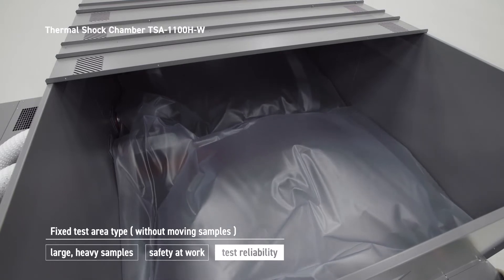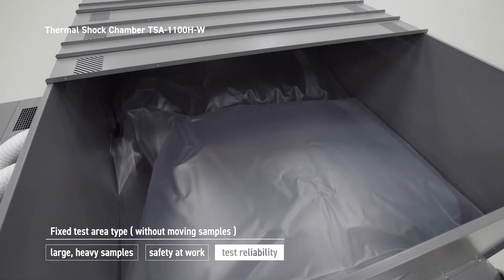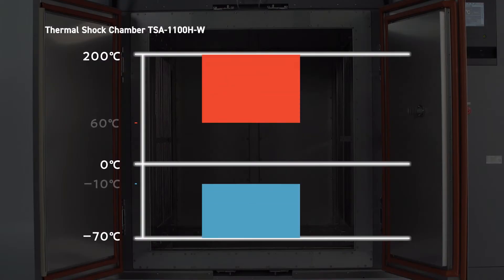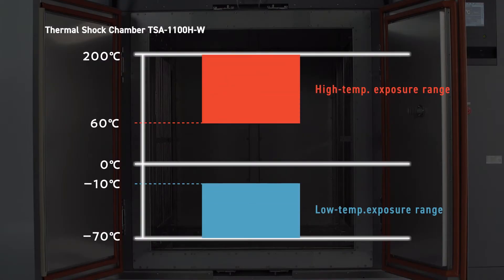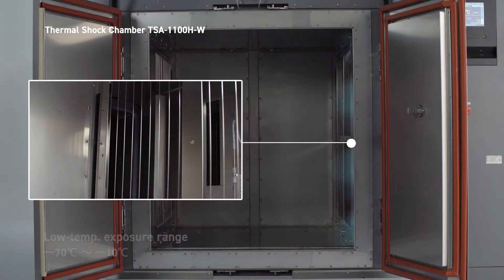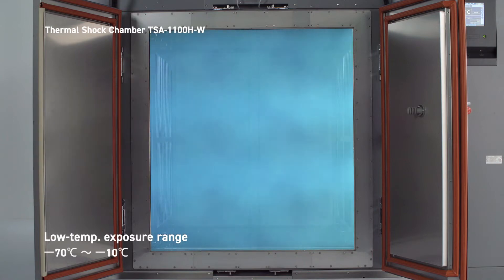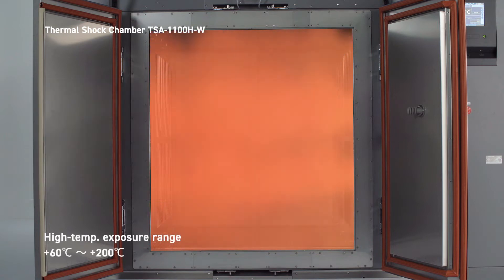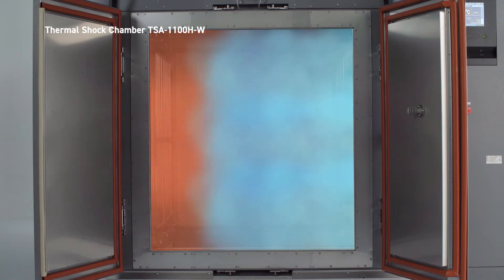Long intervals between defrost cycles save significant test time as well as energy. Cold and hot exposure is controlled by opening and closing a damper. The conditioned air is pre-cooled or preheated and flows into the test area via the damper.